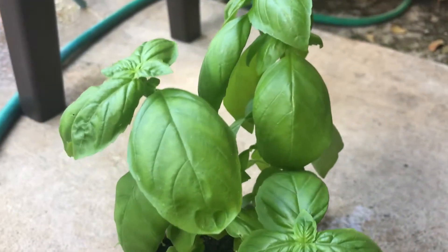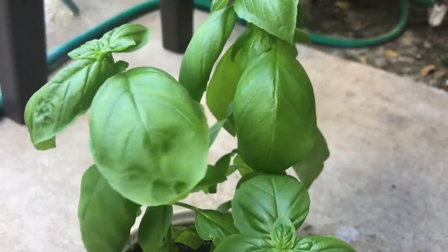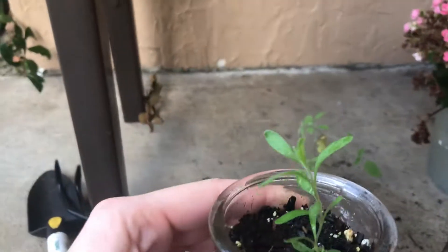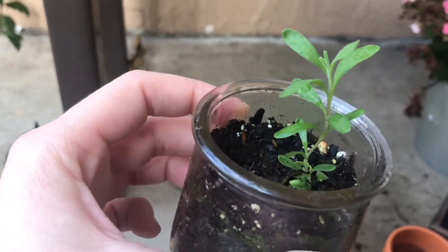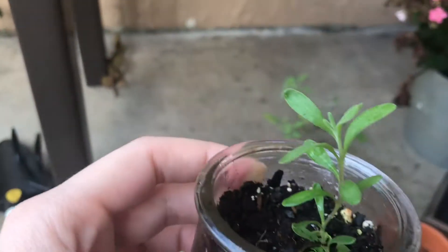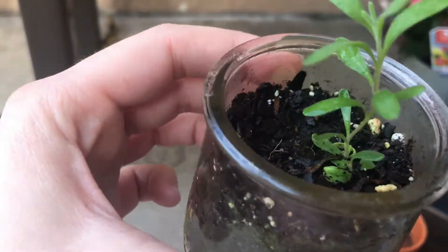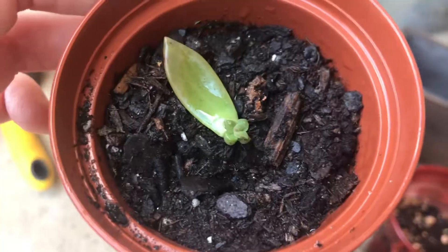Over here is my basil, and it looks to be going pretty strong as well. I think it's ready to harvest pretty soon. I believe this is either lavender or rosemary — I haven't really figured out yet. It smells like lavender but I'm not entirely sure, just because I have not seen rosemary grow from the beginning stages, so this could be either one. We'll find out soon.